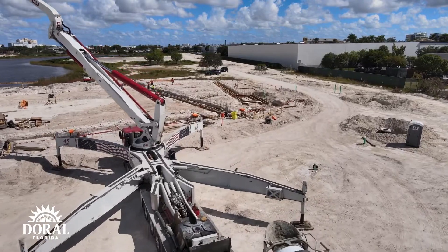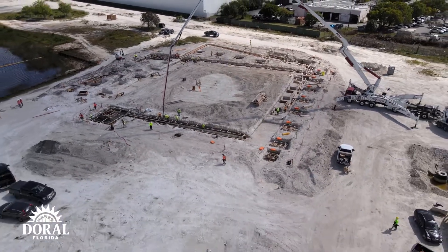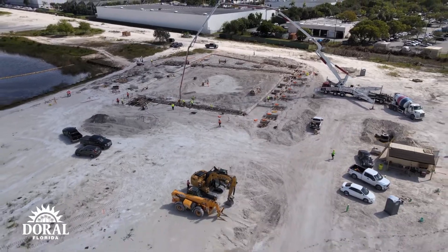About two and a half to three weeks from now we'll be pouring the production piles — the actual piles and anchors that anchor down the amphitheater. So that's what's going on in the project right now.